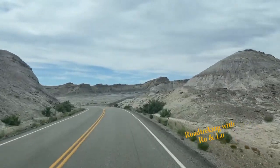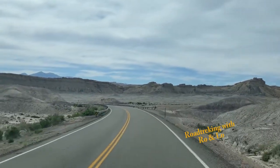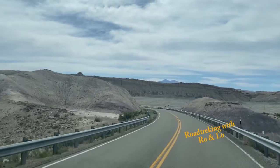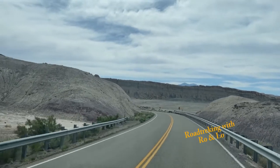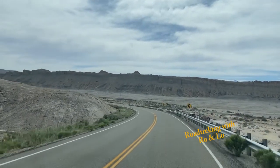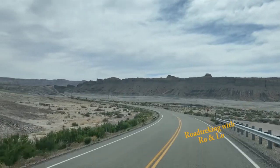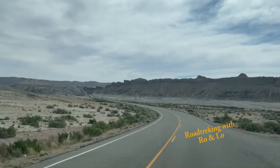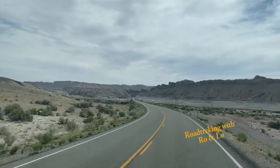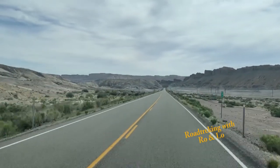This is where the landscape really starts to change outside of Canesville. You have more of that arid desert type of feel. The beauty is still unmatched, and a lot of this rock is known as Slick Rock. Here we're surrounded by multicolored mesas.